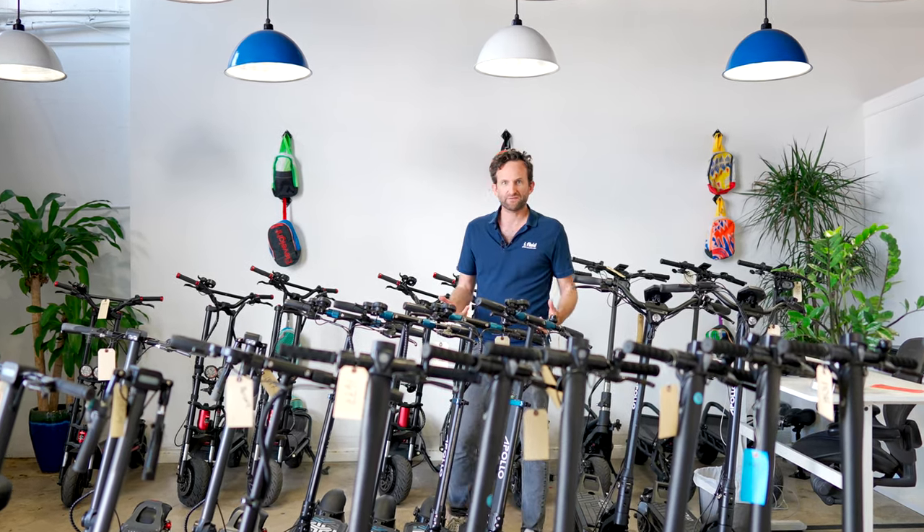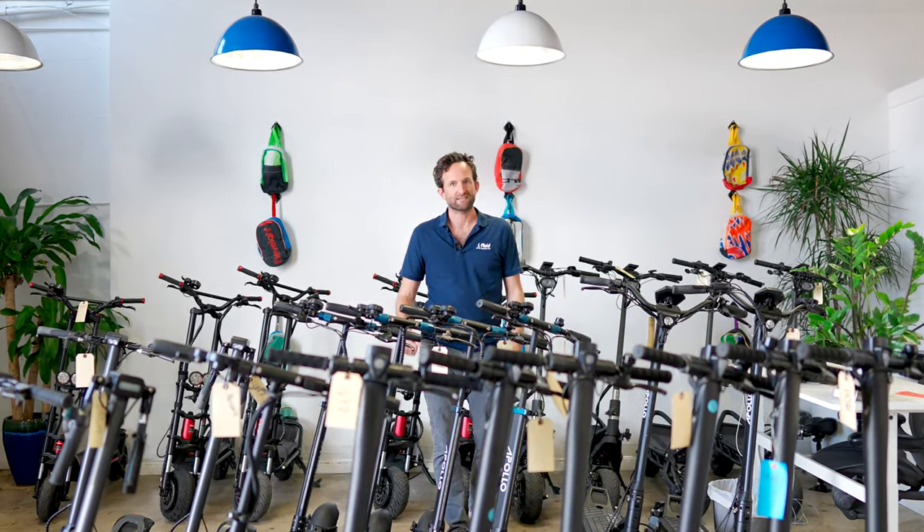Let me show you how to find the perfect electric scooter in less than 60 seconds. Hi, this is Julian from Fluid Freeride.